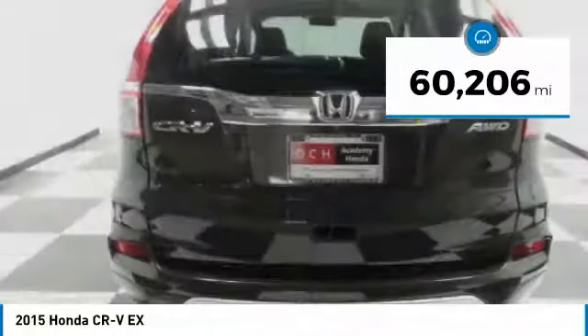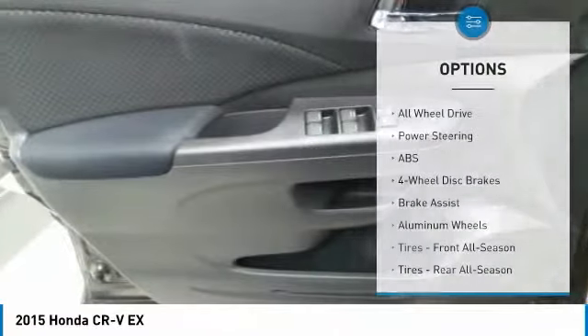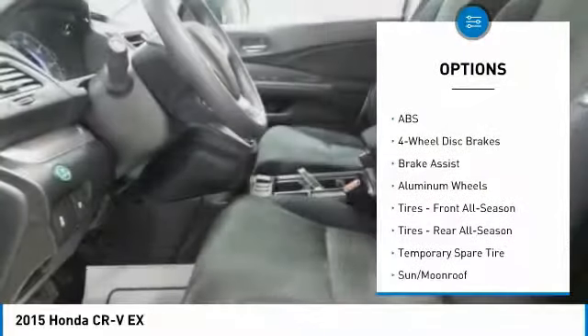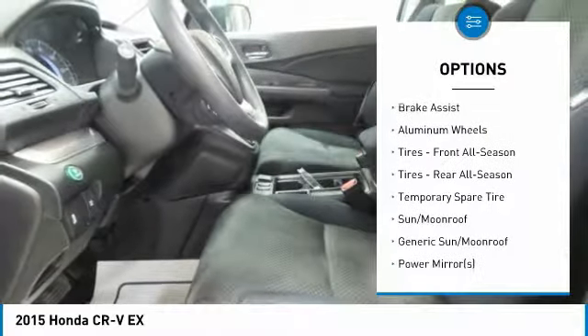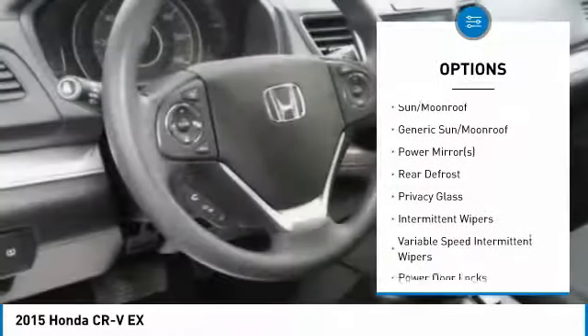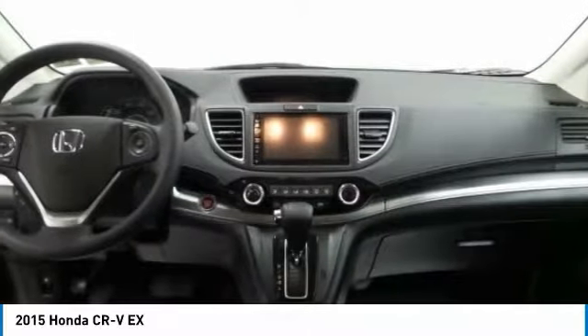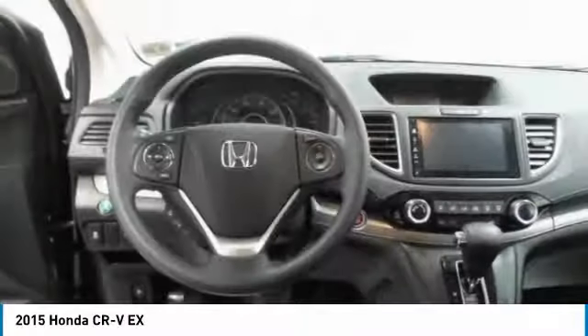This vehicle has less than 65,000 miles. Here are some of this vehicle's great options: keyless entry, anti-lock braking system, all-wheel drive, steering wheel audio controls, traction control, Bluetooth, adjustable steering wheel, power steering, keyless start, and aluminum wheels.